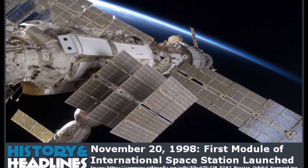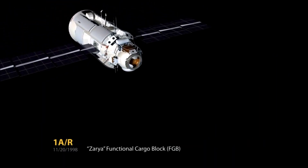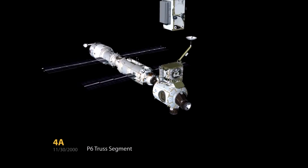On November 20th, 1998, a huge step in the history of space exploration took place when the Zarya segment of the International Space Station, or ISS, was launched. It was the first part of the largest man-made object to orbit the Earth.